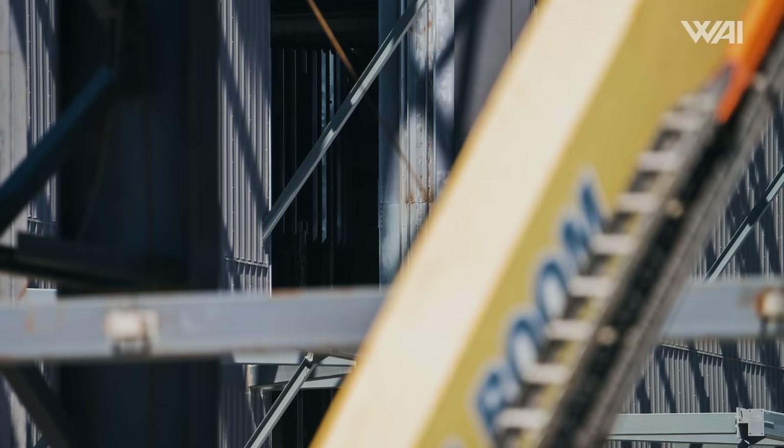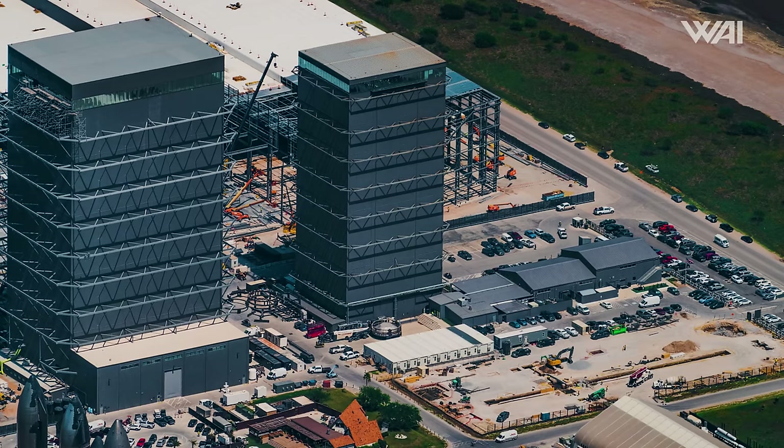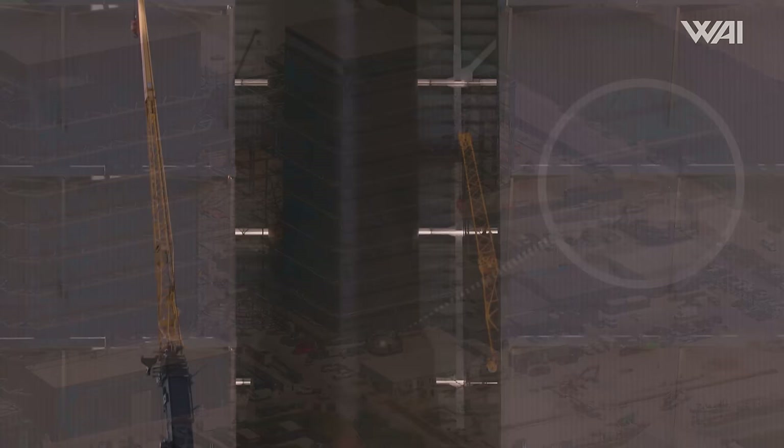Super Heavy Booster 11 is inside the Mega Bay, undergoing modifications before its first and only launch. From a bird's eye view, we can spot a hot staging ring behind the high bay, likely intended for this prototype. While one team is prepping the prototypes for the fourth flight, another group is already laying the groundwork for flight number five.